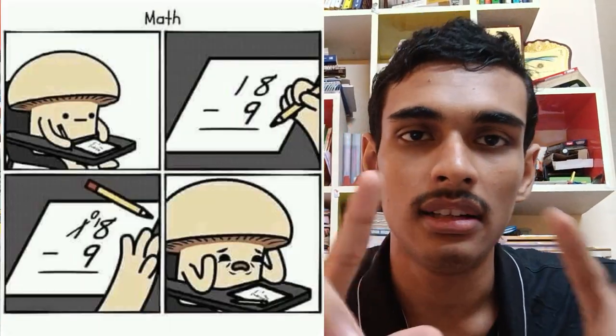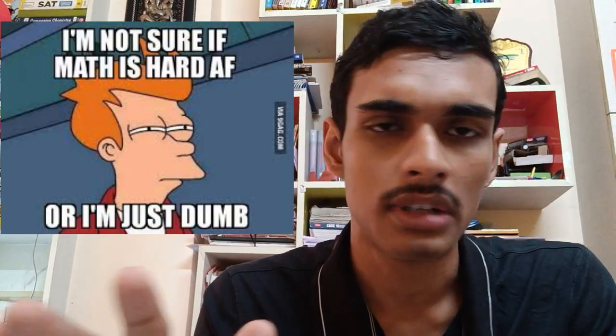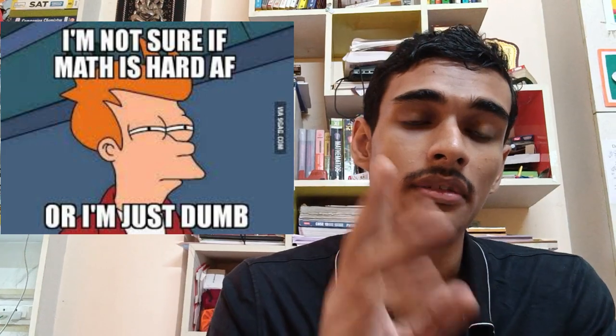Personally, I didn't have any problem in the prelims exam. In maths, there was a proof involving a parallel triangle, and that was the only hard thing I faced. Other than that, it is very easy to crack.